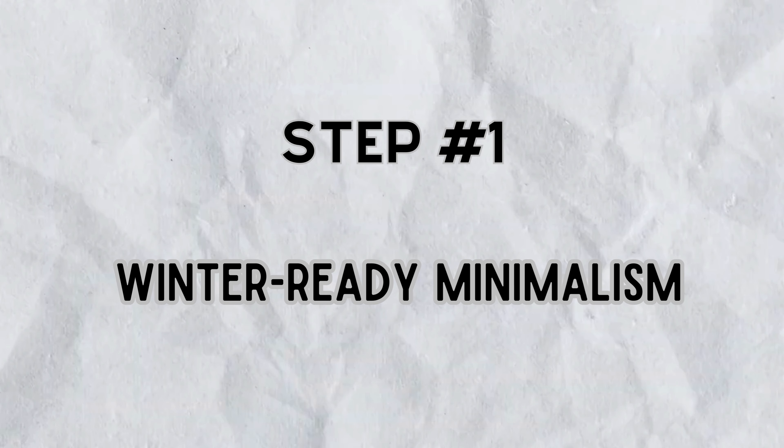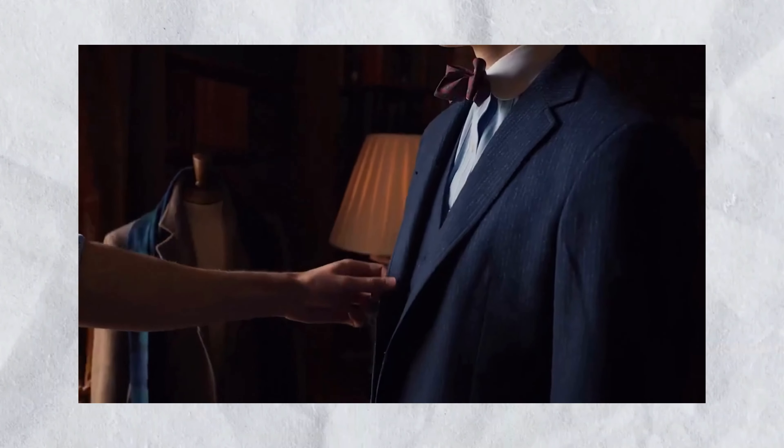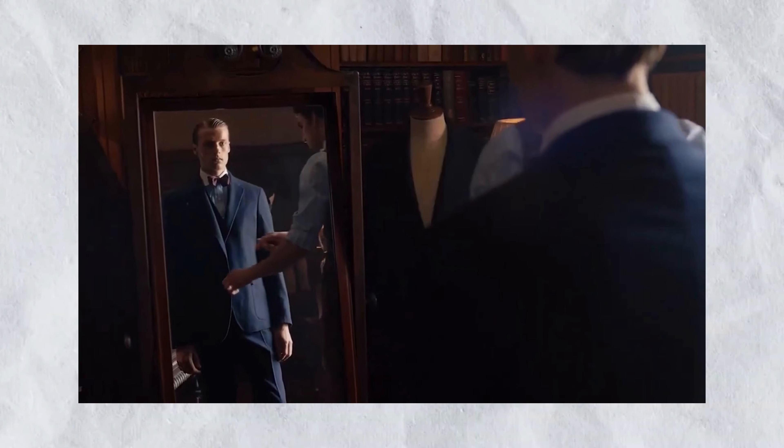Step number one: winter-ready minimalism. Chilly weather calls for warm layers, but don't let that compromise your sense of refinement.